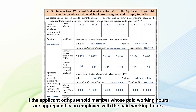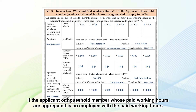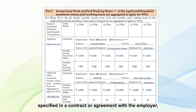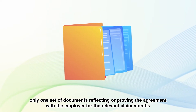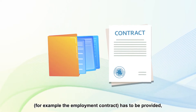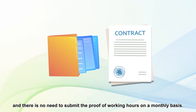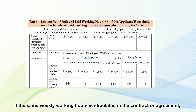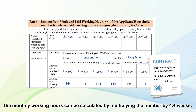If the applicant or household member whose paid working hours are aggregated is an employee with the paid working hours specified in a contract or agreement with the employer, only one set of documents reflecting or proving the agreement for the relevant claim months — for example, the employment contract — has to be provided, and there is no need to submit proof of working hours on a monthly basis. If the same weekly working hours is stipulated in the contract or agreement, the monthly working hours can be calculated by multiplying the number by 4.4 weeks.